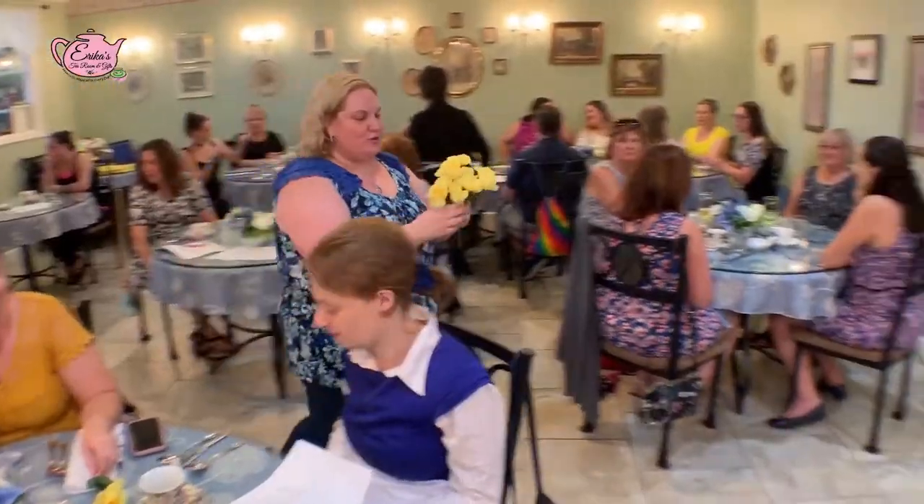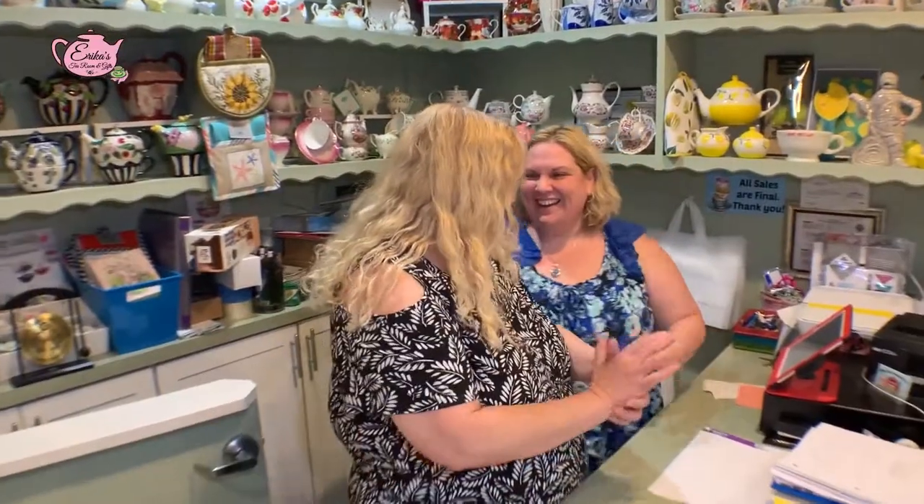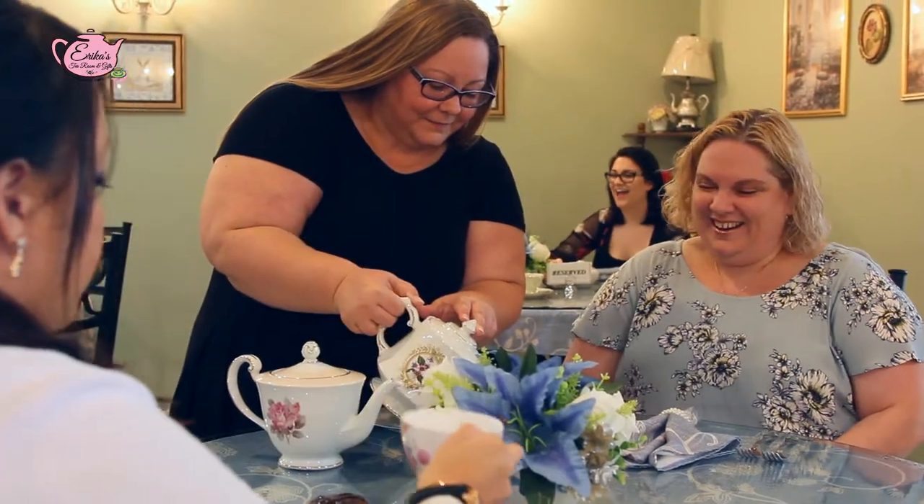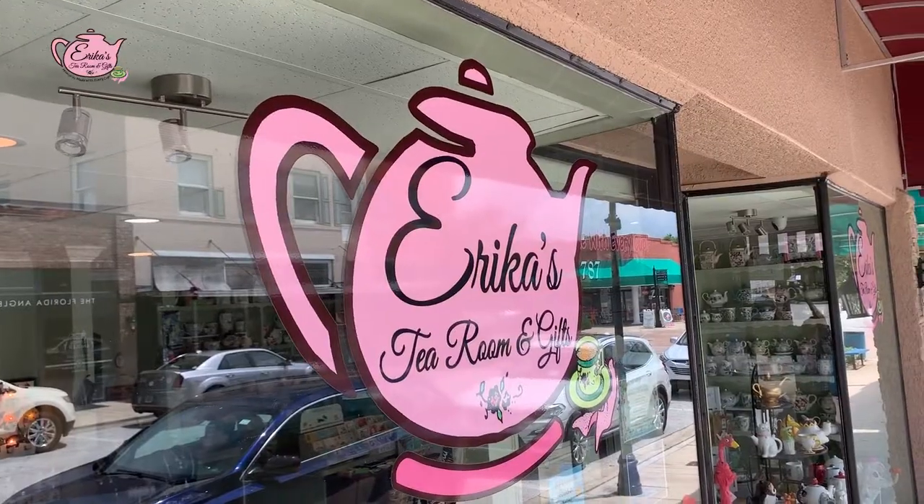Welcome to Erica's Tea Room. I'm Erica, and this is my mom, Lila. Together we present a high tea experience. We host events, fun fashion shows, and share our recipes and teas with family and friends. But above all, we make memories with every cup.